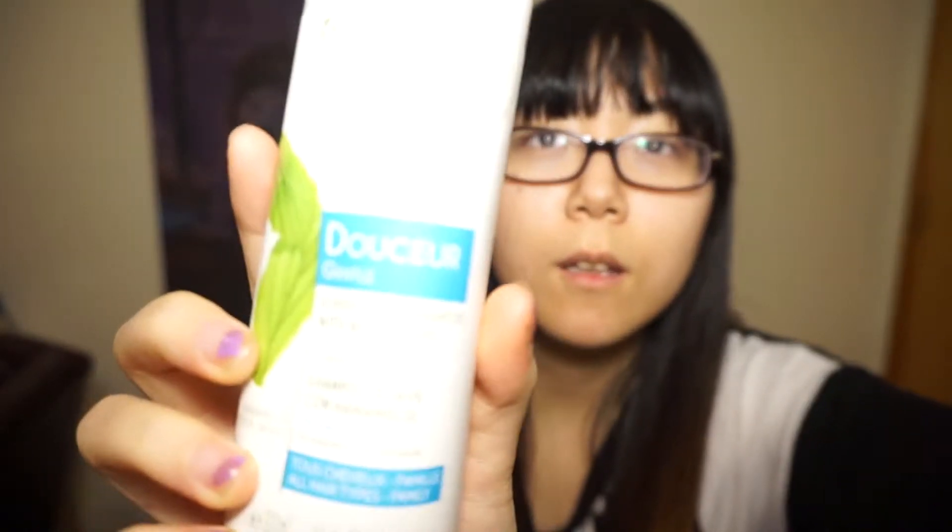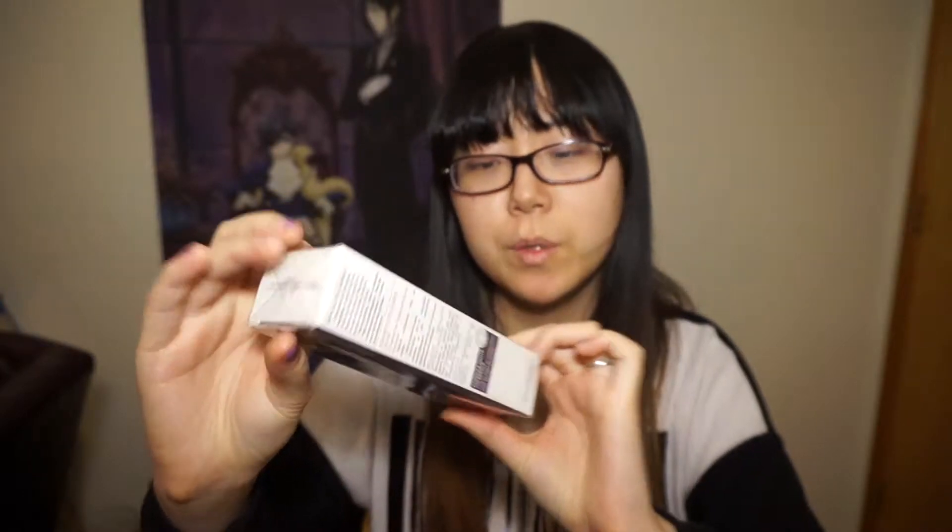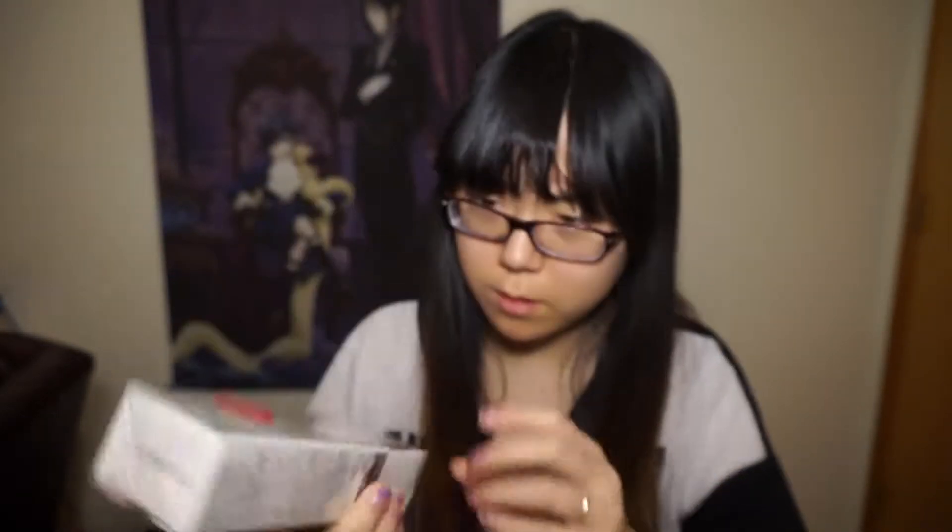It refuses to focus — active sensitive wrinkle reducer face care. I think this is all the free surprise gift. So if you order over $30 or $40 something like that, you get a free gift. I don't think I need a wrinkle reducer though.